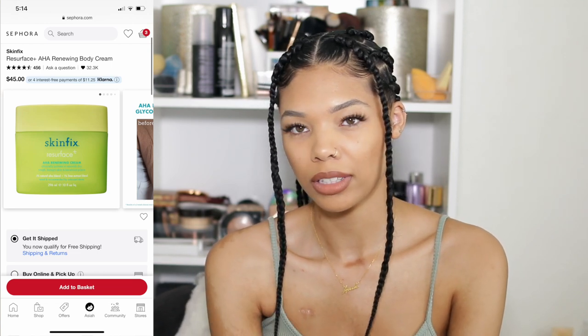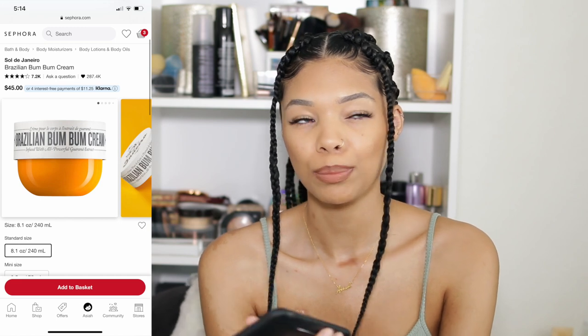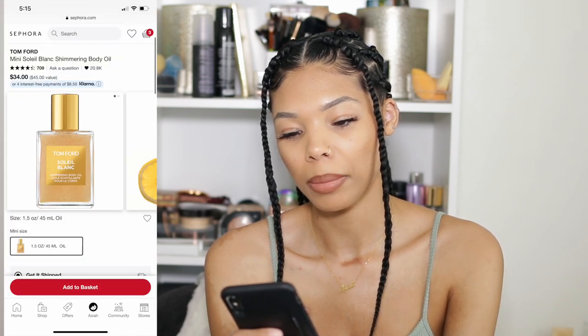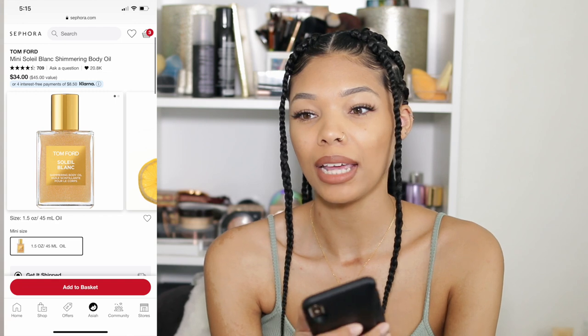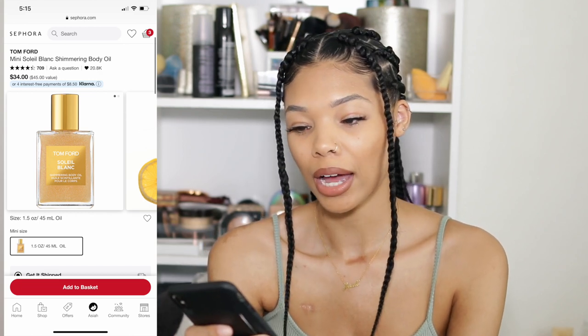I wanted to pick up a bigger Sol de Janeiro Bum Bum Cream since I have a small one — it smells so good, perfect for summertime, like coconuts. I also wanted to try the Tom Ford Soleil Blanc shimmering body oil. I have a sample of the Soleil Blanc perfume and it smells like vacation vibes — a coconutty kind of feel. I want to see if the body oil gives the same vibe.